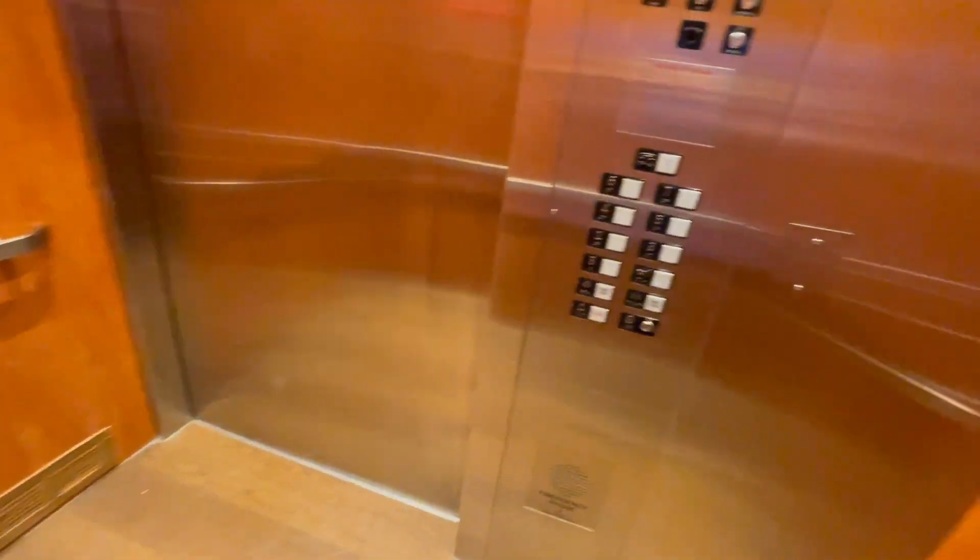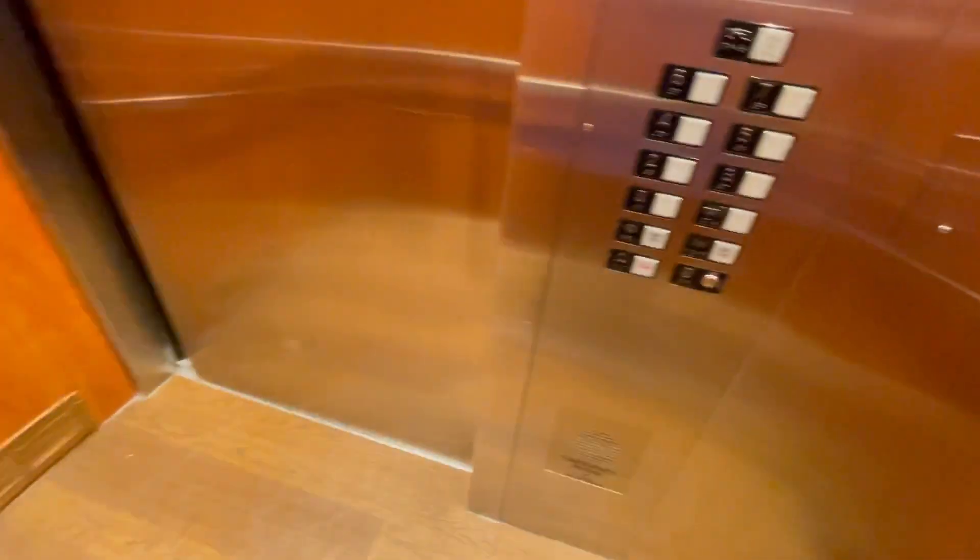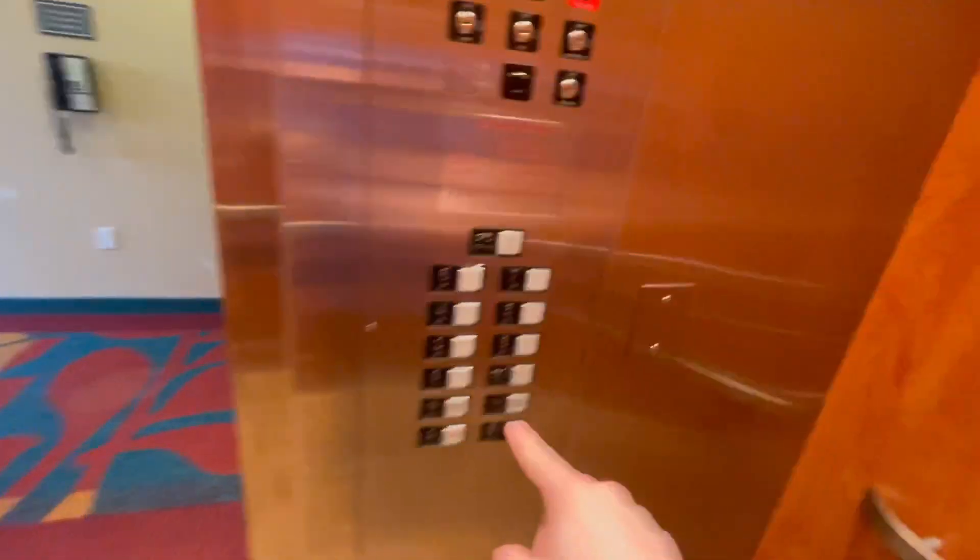Holy crap, that didn't run good at all. Let's go to floor two.